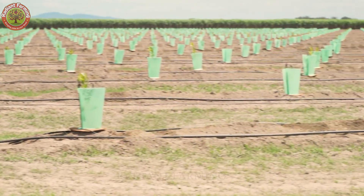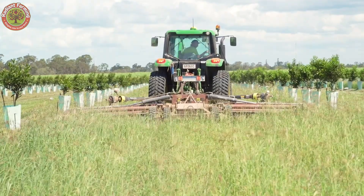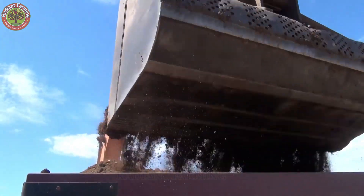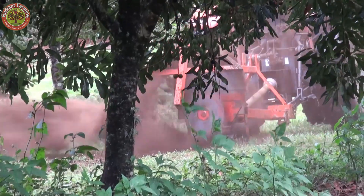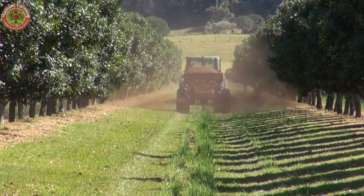Macadamia trees are pretty picky. They thrive in subtropical climates with temperatures between 65°F and 85°F, well-draining, slightly acidic soil with a pH of 5.5 to 6.5, and annual rainfall between 47 and 79 inches.